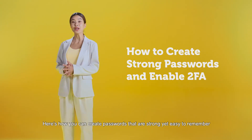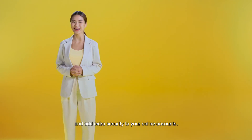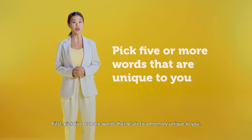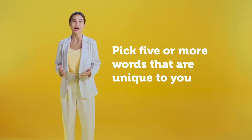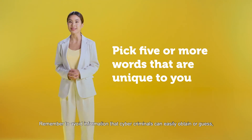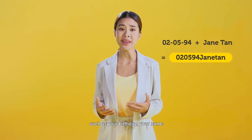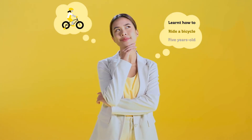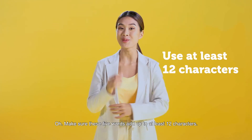Here's how you can create passwords that are strong yet easy to remember, and add extra security to your online accounts. First, pick five or more words that relate to a memory unique to you. Remember to avoid information that cybercriminals can easily obtain or guess, such as your birthday or your name. Make sure these five words add up to at least 12 characters. Here's an example.